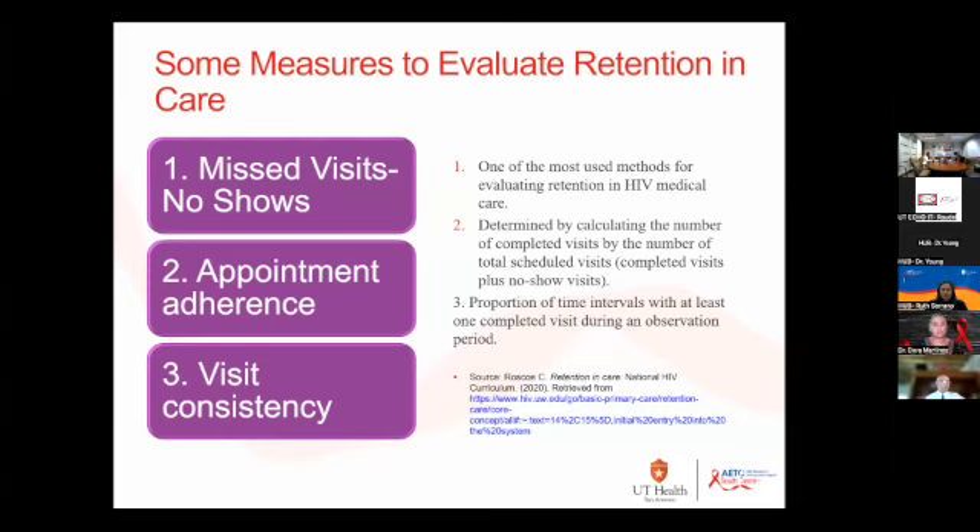There's also appointment adherence — how that's calculated is a little complex. When I looked at this, I wasn't sure if that's really something I could relate to in a clinic. And then also the third one is a proportion of time intervals.